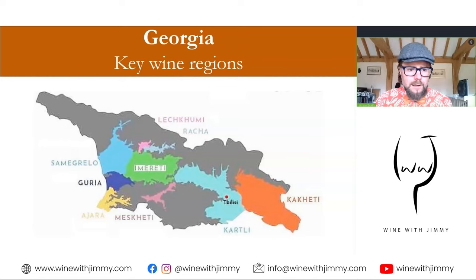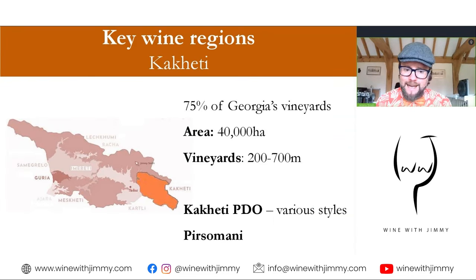Here is a map of the Georgian wine regions, just to give you some idea. Where we are looking in today's video is Kakheti, which is towards the Azerbaijani side of Georgia. If you go to the other side, it's of course the Black Sea. We will go through all of these areas, but we are looking firmly at this orange area, which is Kakheti, so you get an understanding of its location.